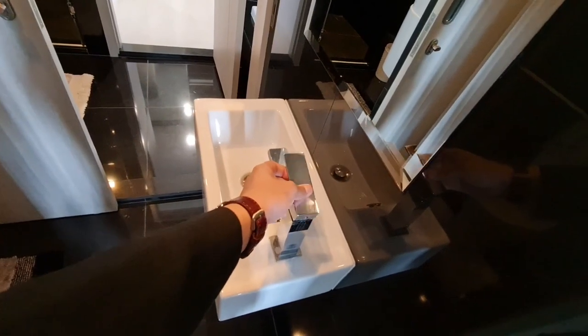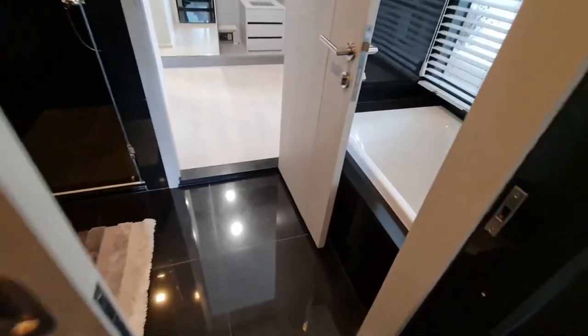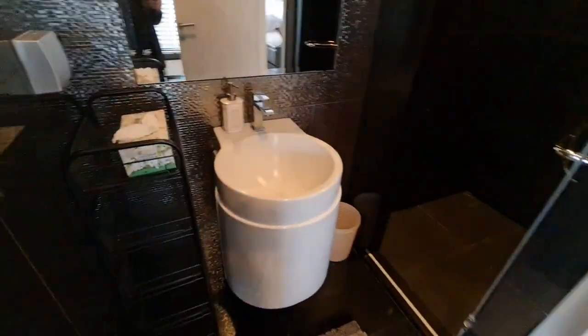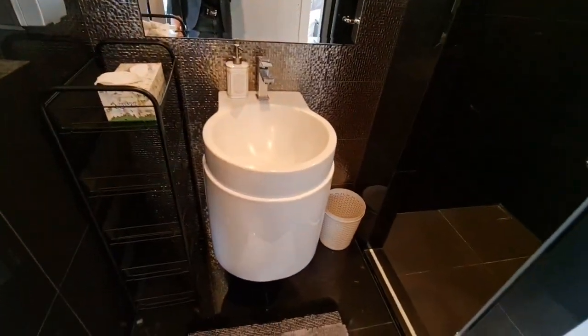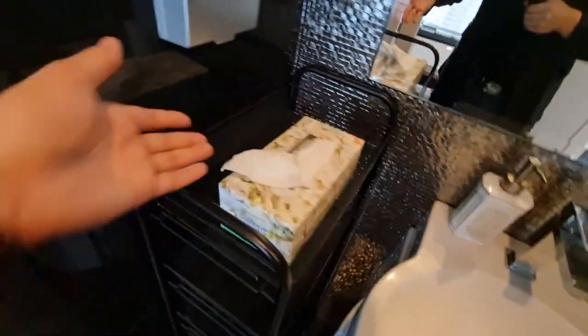As you can see we have this really small sink here in the middle of the bathroom. We do have one of these fancy toilets, similar to what they have in Japan. And then when we come over here we have another sink to wash your hands at — this is where you'd keep your toothpaste and toothbrush.